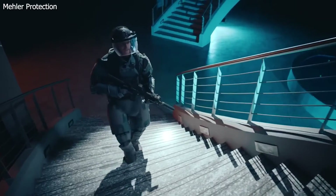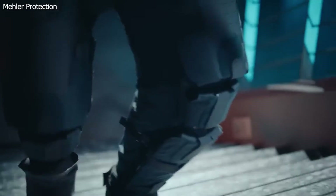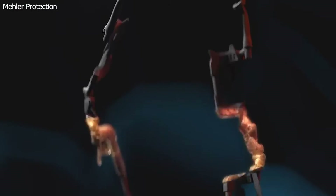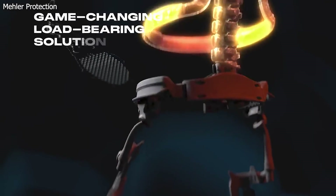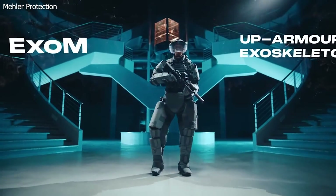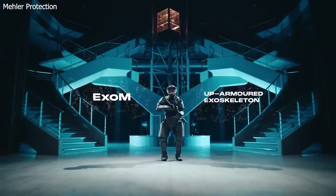Along with stopping bullets, the suit redistributes up to 70 percent of the overall load from its wearer's shoulders to the ground. The Exxon has a flexible spine, sliding waist belt, and articulating knee, hip, and ankle joints so that the user retains up to 99 percent of their usual range of motion. It's crazy.